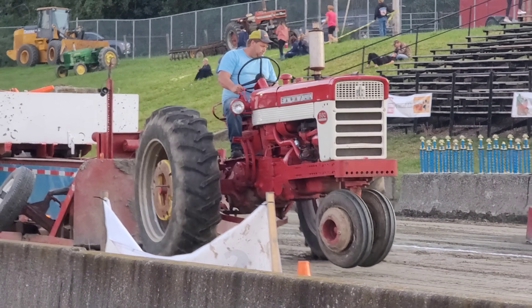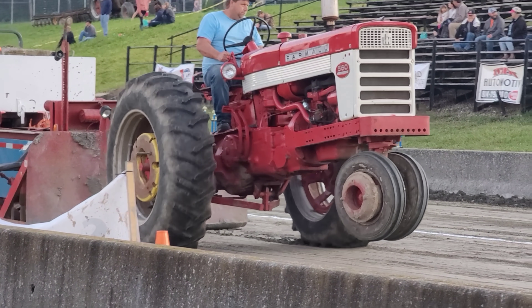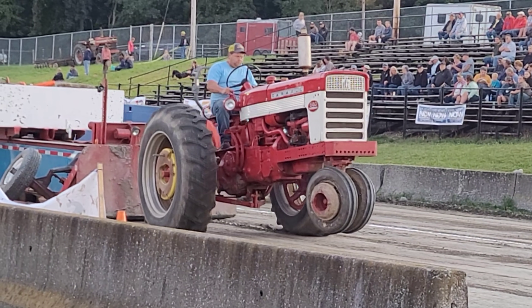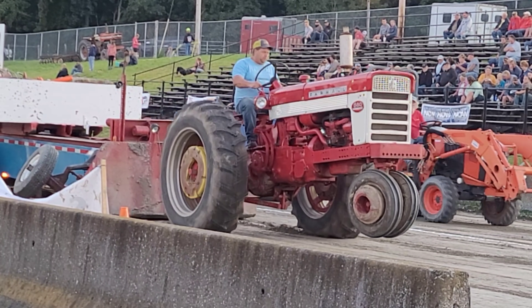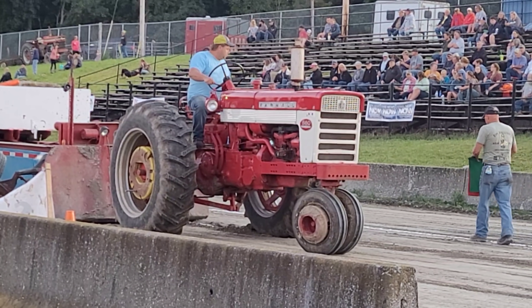He's bouncing a little bit but he's still moving forward. He's up - up, up, and away. Still moving, still moving, inching his way forward. Interesting pull. And he's down for the count, but that was a good pull.